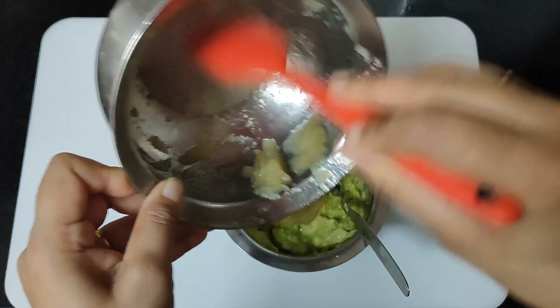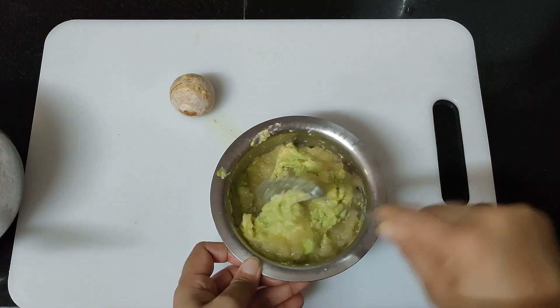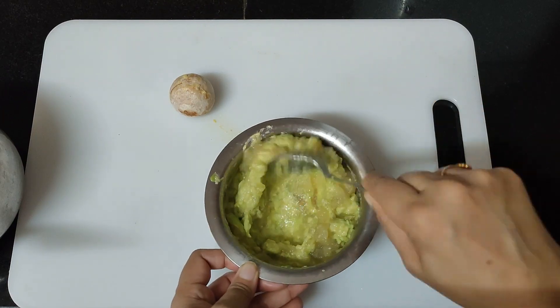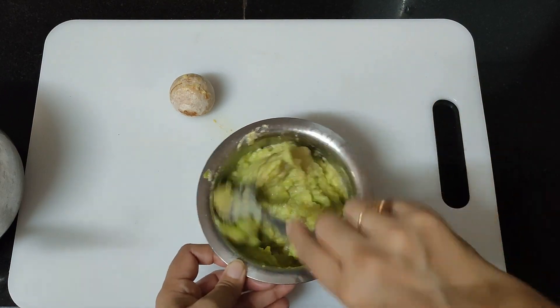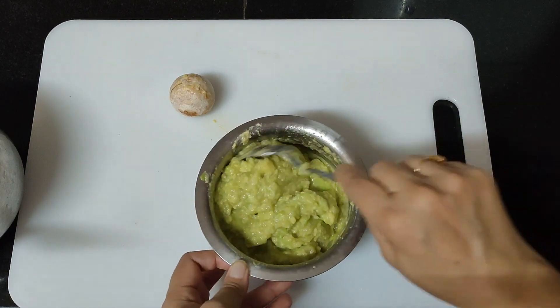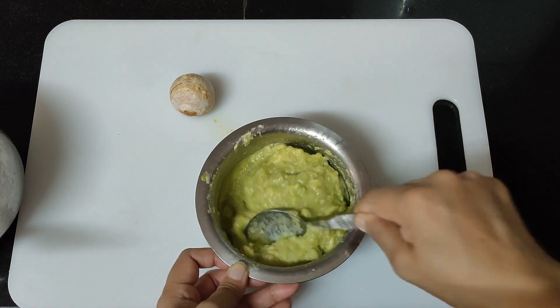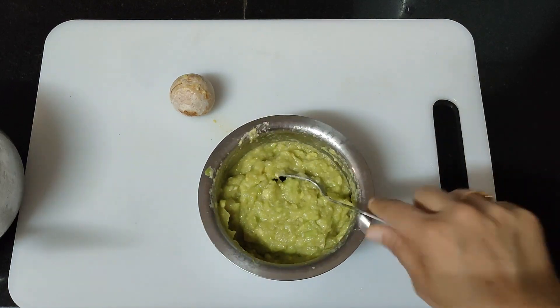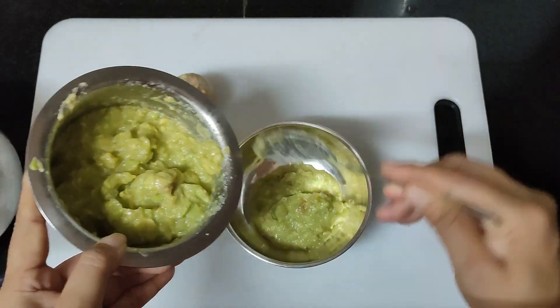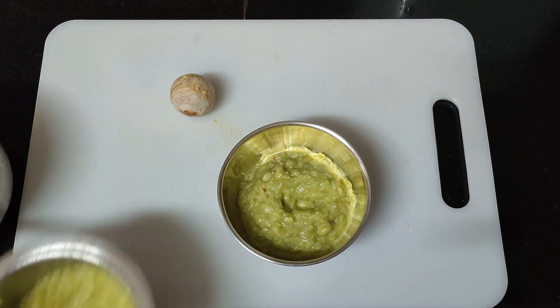Avocado contains vitamin K, vitamin C, and potassium at very high levels. It contains all B-group vitamins except B12. There is no sodium and no saturated fats. It is rich in antioxidants and supports immunity. It is rich in fiber, promotes good cholesterol and HDL. It is very good for babies.